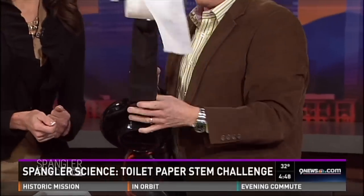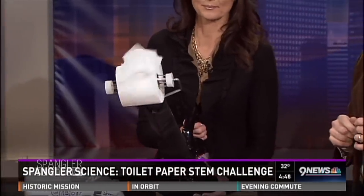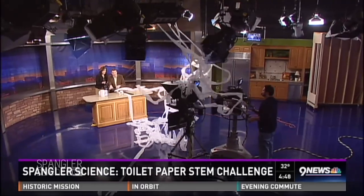So we're doing STEM — science, technology, engineering, and math. Kathy, you hang on to it and just turn it on. That's much better. Right there with the camera. Is that perfect? That's a good way to do it.